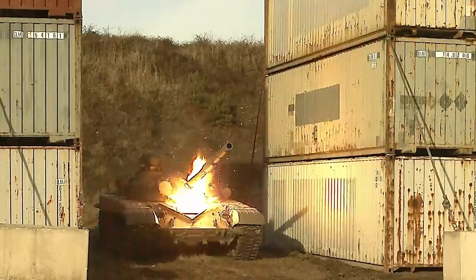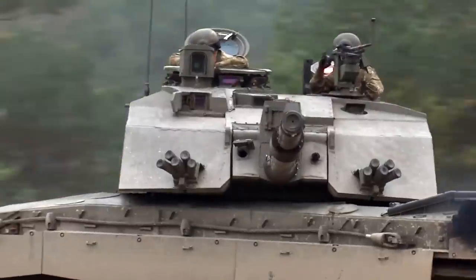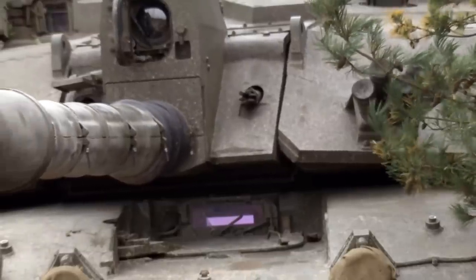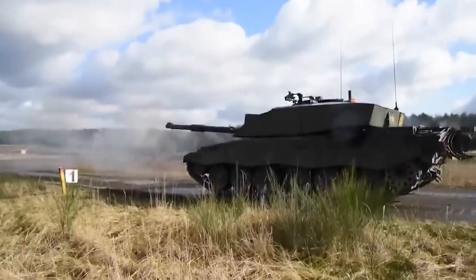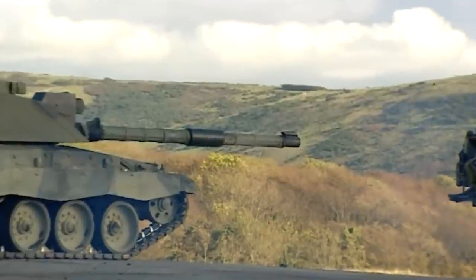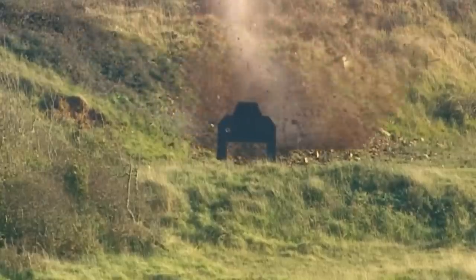We're pleased to introduce you to the latest addition to the British Army's arsenal, the X-Ray, a weapon system designed to deliver unparalleled protection, firepower, and mobility. This video explores the history, design, and capabilities of the impressive Challenger 3 tank.